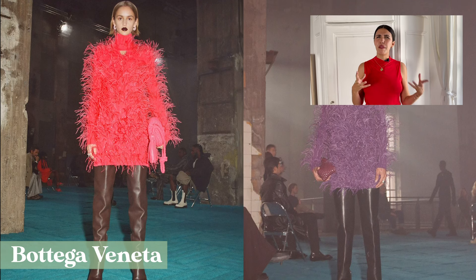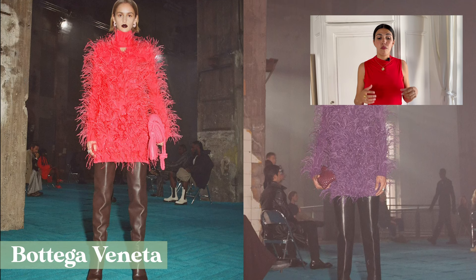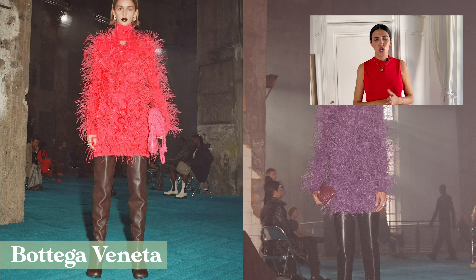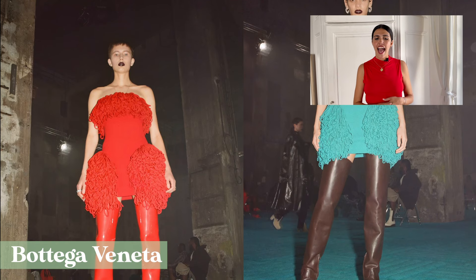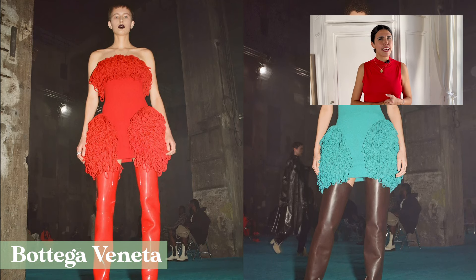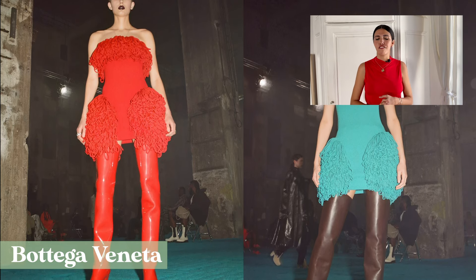We've had color blocking for the last couple of seasons and this season it's not going anywhere. We're not only embracing color — we're embracing bold and bright colors. Starting with Bottega Veneta, where Daniel Lee presented a very dark, mainly black collection, but with some very important colorful pieces, especially those looks with feathers and neat mini dresses that we'll be seeing on street style stars very soon.